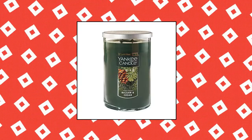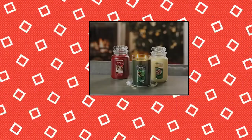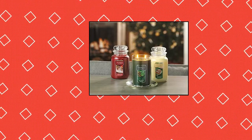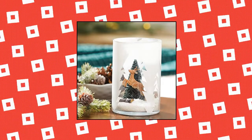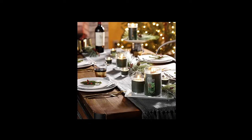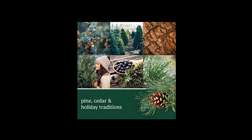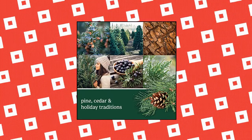Yankee Candle Balsam Cedar Scented — balsam, aromatic cedar wood, and juniper berry blend together for a festive forest fragrance. Premium grade wax delivers a clean, consistent burn. 75-110 hours burn time. Measures 5.6H x 3.9D, 22-ounce. Country of Origin: USA. 100% recyclable in partnership with TerraCycle. Wax: Natural Soy Wax Blend. Classic 22-ounce large tumbler 2-wick candle.